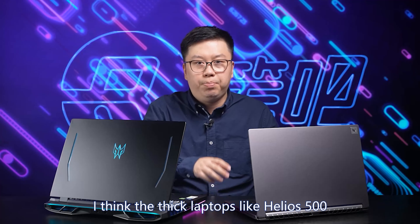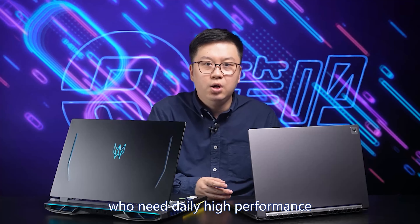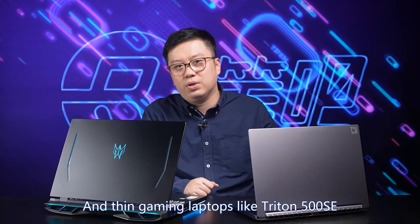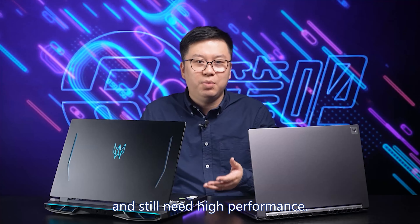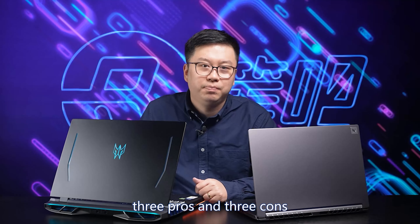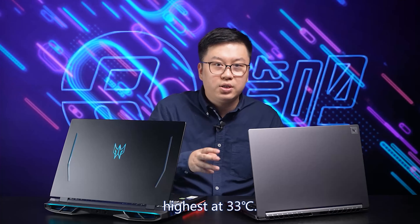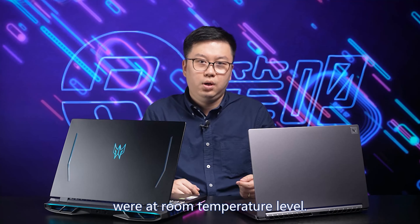In my opinion, thick laptops like Helios 500 are more suitable for those who need daily high performance and can't access desktops. Thin gaming laptops like Triton 500 SE are more for those who travel a lot and still need high performance. As usual, three pros and three cons for each one for your reference. Helios 500 runs rather cool — highest at 33°C, with WASD keys and palm rest at room temperature level.